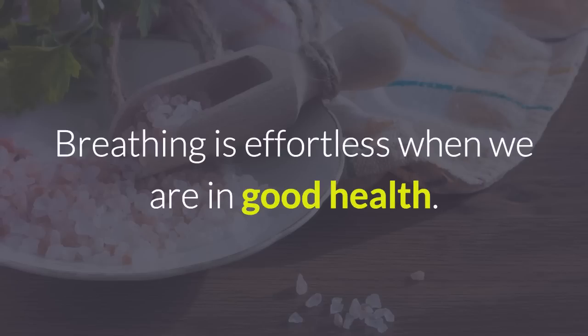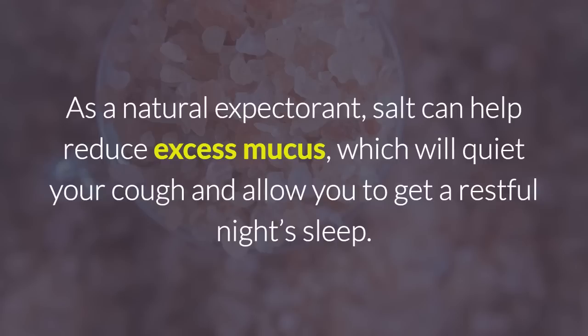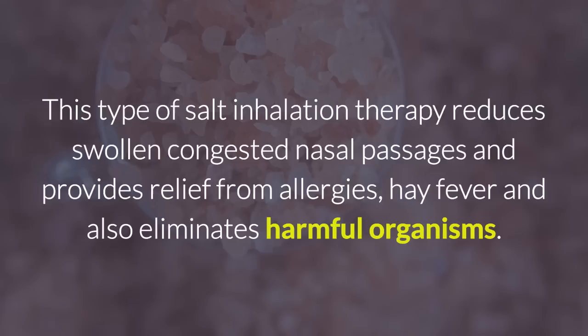Breathing is effortless when we are in good health. But when your head and lungs are congested, breathing is no longer so easy. As a natural expectorant, salt can help reduce excess mucus, which will quiet your cough and allow you to get a restful night's sleep. This type of salt inhalation therapy reduces swollen, congested nasal passages and provides relief from allergies, hay fever, and also eliminates harmful organisms.